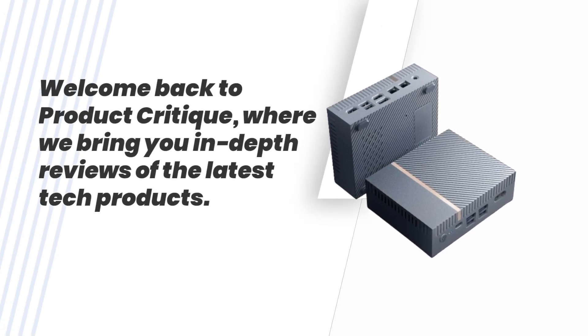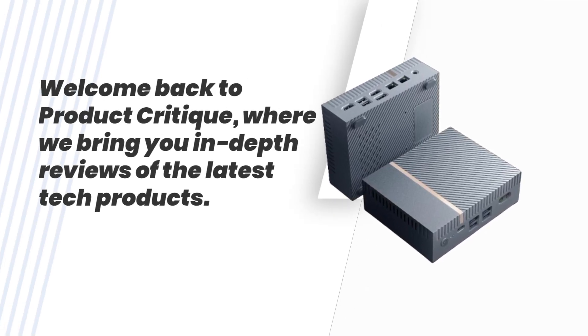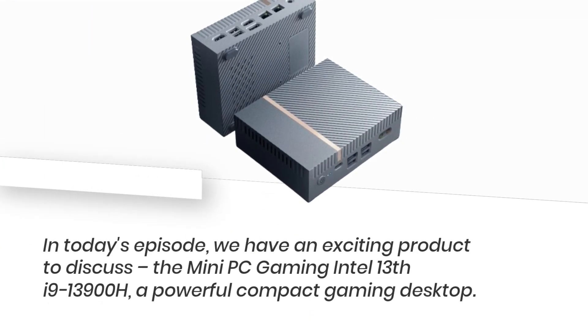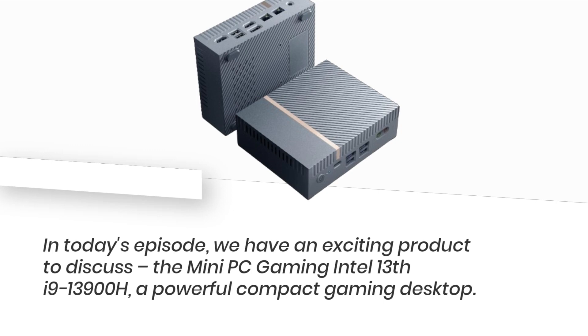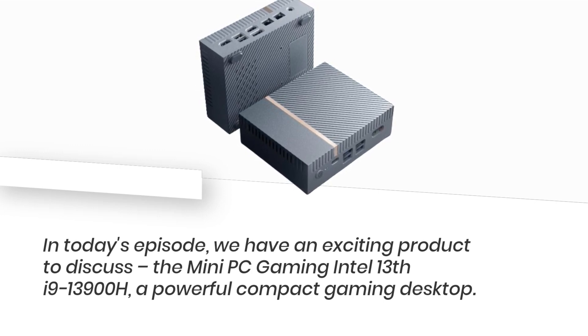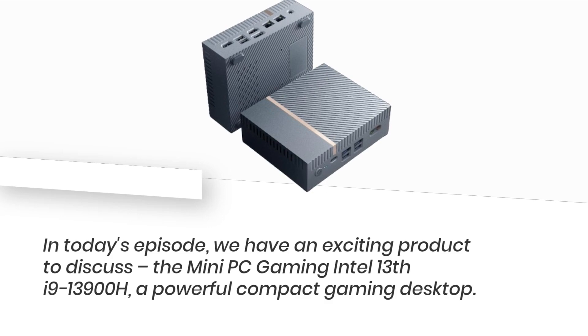Welcome back to Product Critique, where we bring you in-depth reviews of the latest tech products. In today's episode, we have an exciting product to discuss: the Mini PC Gaming Intel 13th i9-13900H, a powerful compact gaming desktop.